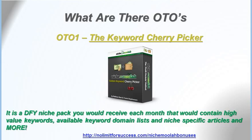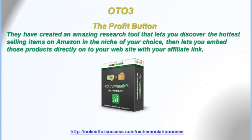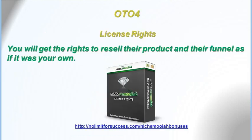What are the OTOs? OTO1 is the Keyword Cherry Picker — the Done For You Niche Pack you receive each month, containing high-value keywords, available keyword domain lists, niche-specific articles, and more. OTO2 is Unlimited Campaigns, where they take you under their wings and give you 5 more profitable campaigns, along with being able to watch them set them up on a live webinar. OTO3 is the Profit Button — an amazing research tool that lets you discover the hottest selling items on Amazon in the niche of your choice, then embed those products directly onto your website with your affiliate link. OTO4 is License Rights, where you get the rights to resell their product and funnel as if it was your own.